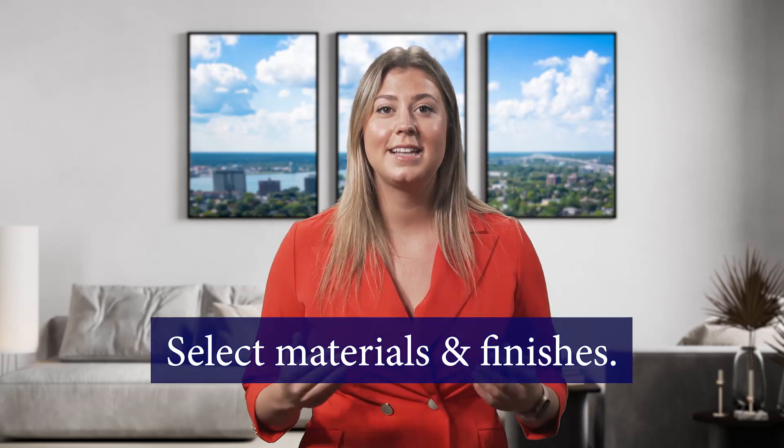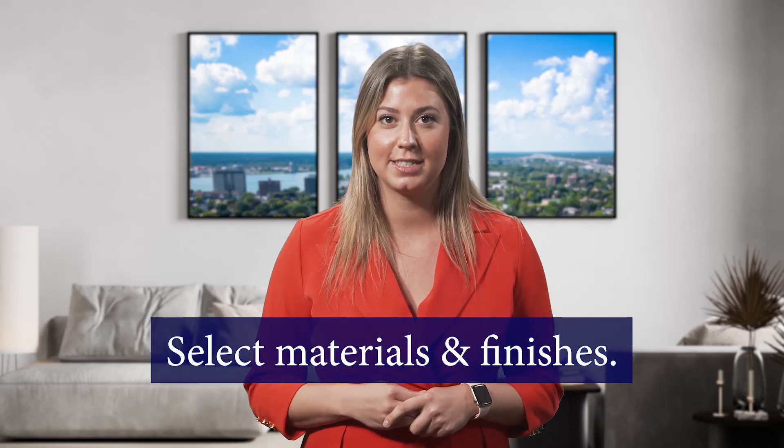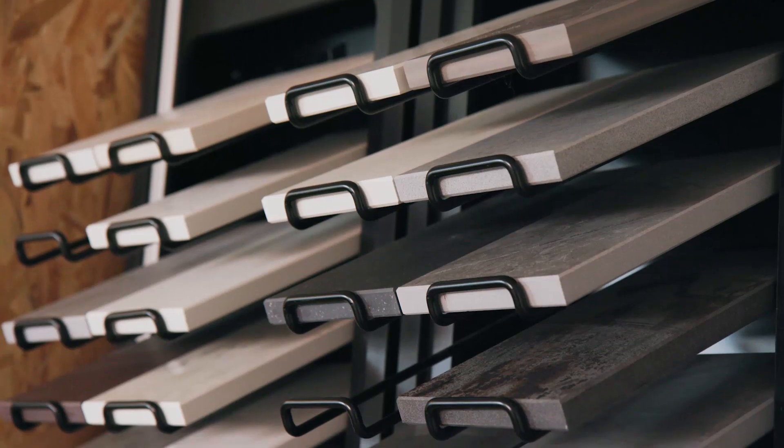Now comes one of the most fun parts of building a custom home: selecting the materials and finishes. From flooring to countertops and cabinets, this is where you get to choose all of the details to make your dream home.